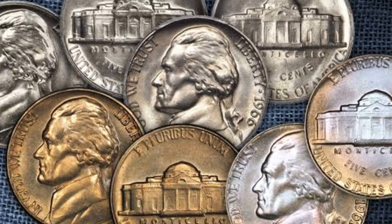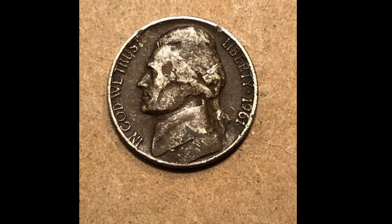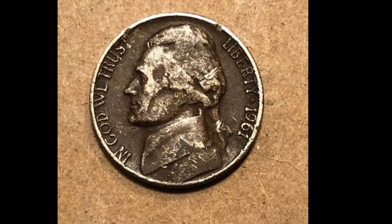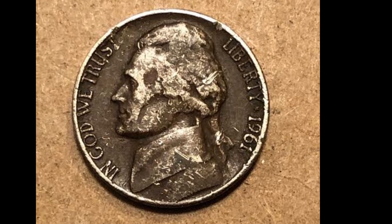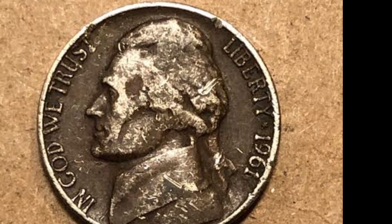Making it a truly gem-quality piece, the eye appeal for this date is actually outstanding — for a date that typically is unimpressive, pancake-flat, and devoid of any unique qualities that would make it stand out as a sought-after collectible.